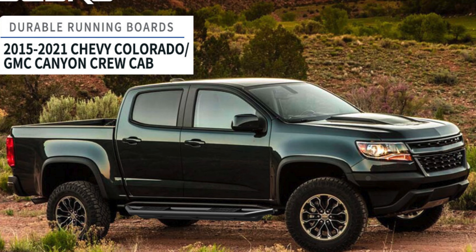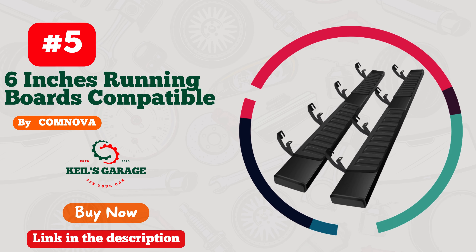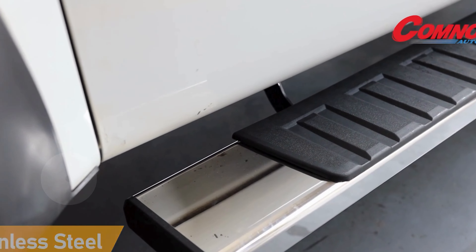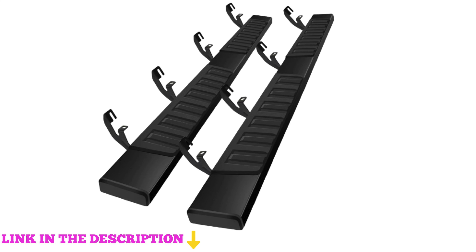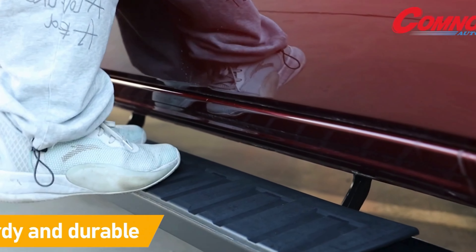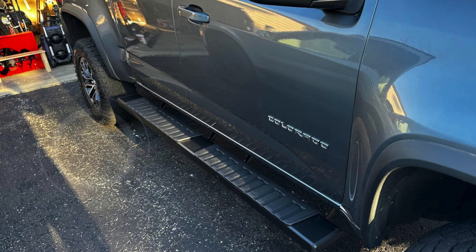Number five: Come Nova 6-inch running boards are a premium upgrade for the 2015 to 2024 Chevrolet Colorado and GMC Canyon crew cab. Crafted from high-quality materials with a black powder-coated finish adorned with a hint of glitter, they offer superior protection against rust and corrosion. The running boards are equipped with anti-slip plastic steps, ensuring secure footing even in wet or icy conditions.